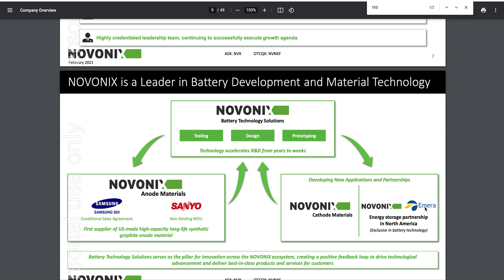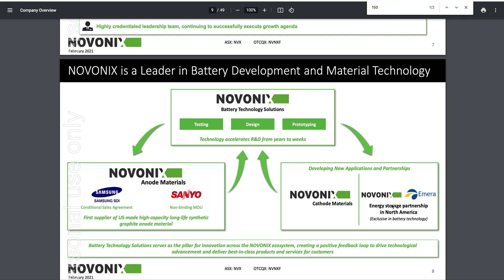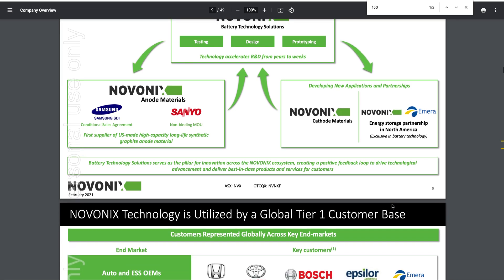They also signed a deal with EMRA, a $12 billion company. They're building out things — for example, say a school has solar panels on the roof and a battery pack, and they will talk to other buildings in the school to share storage as needed. If you go to EMRA's site, there's a good video on what they're doing. Novonix is with them, so obviously Novonix can make the materials for them. It's a big boost for Novonix.